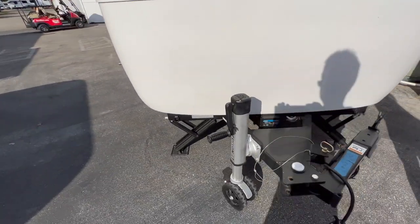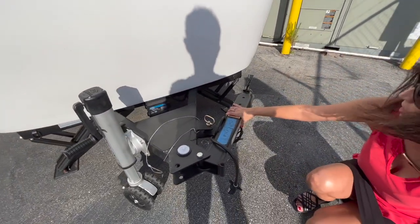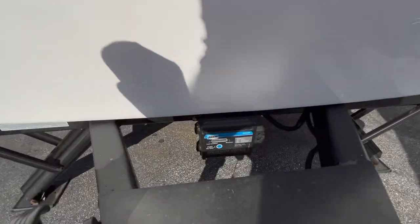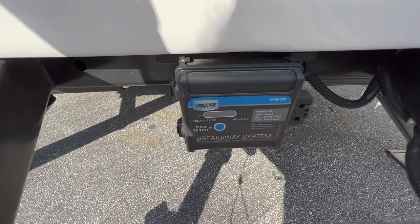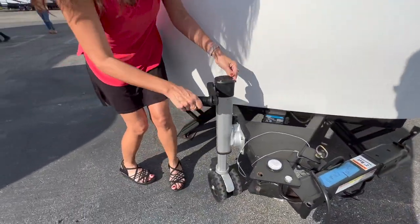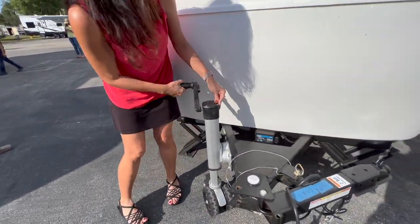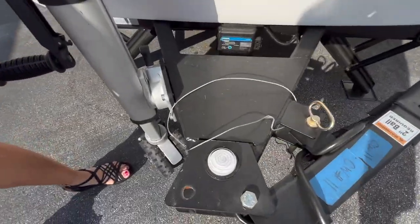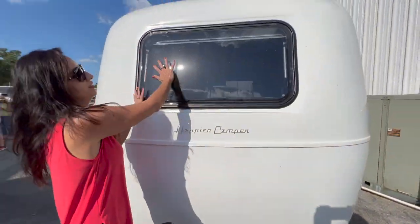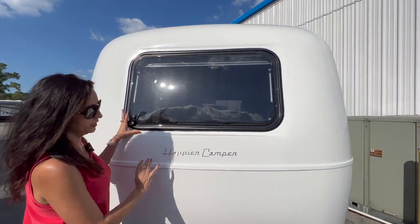Now this is a swing-away tow hitch. It does have a break-away system. There is a manual crank. There is even a level indicator built onto the frame here. And there's a nice big opening window right here.